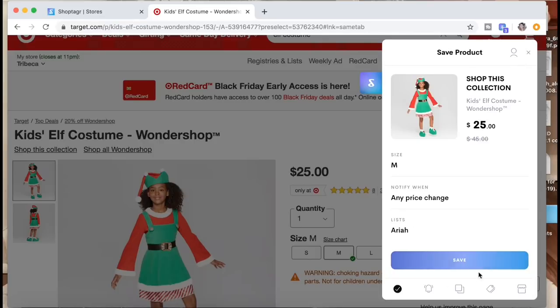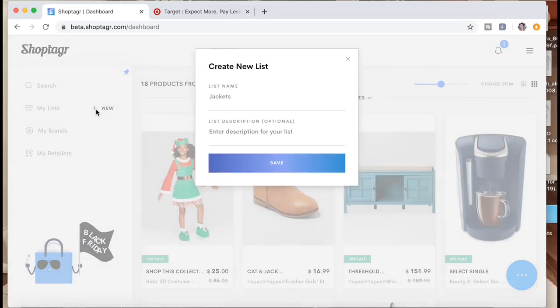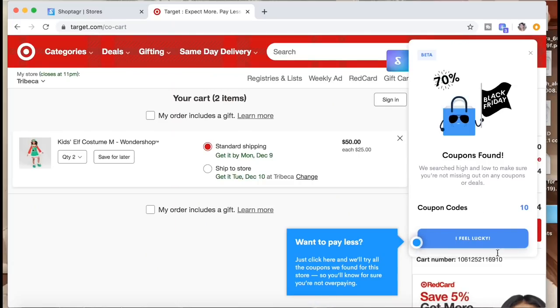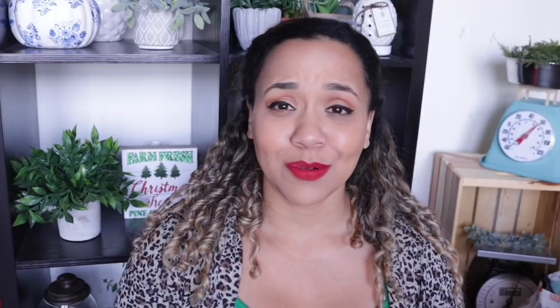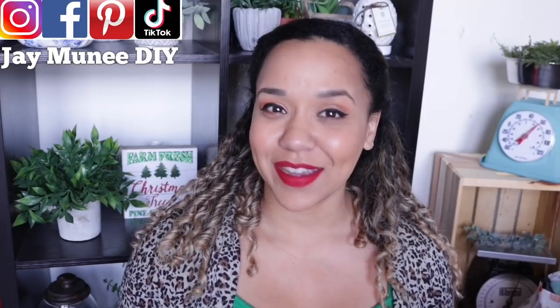Once it pops up it's going to let you save it. I always click for it to notify me whenever there's any price changes — it will notify you immediately through text or email when the price drops. You can add it to a list which you can create directly from there and click Save, or you can make a new list on the actual ShopTagger website. These lists are also shareable. ShopTagger will also try and look for any coupon code, which is why I use ShopTagger for all of my holiday shopping. The link will be in my description.